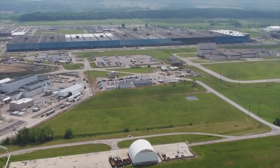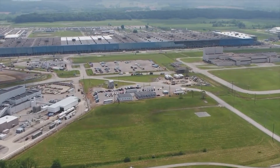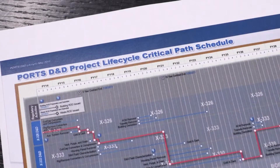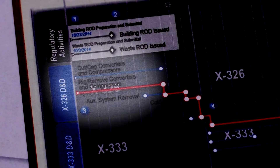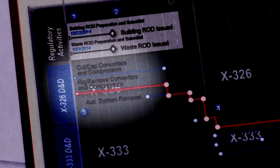Those emissions were just skyrocketing, and they then fell down rather abruptly in 2017. Dr. Ketterer had no idea why, until he learned what was happening inside the plant. In this DOE internal demolition schedule, from 2014 to 2016 — the same time that tech-99 was spiking — crews inside the plant were cutting out converters and compressors, critical components in making enriched uranium.